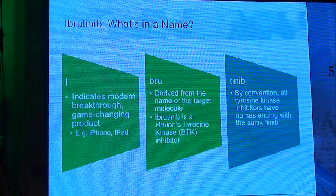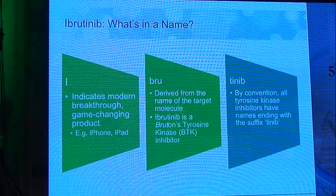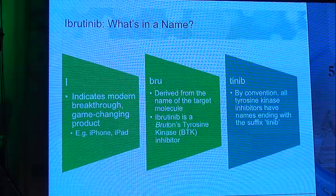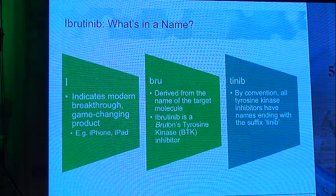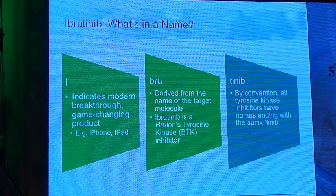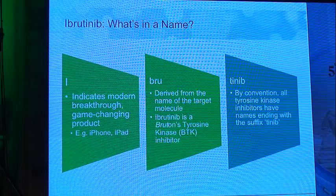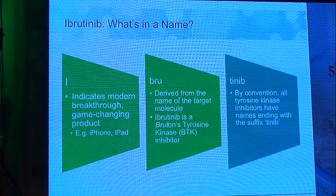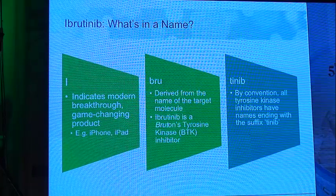How did ibrutinib get its name? We can divide it into 'I,' which indicates in modern technology a breakthrough or game-changing product like iPhone or iPad. 'Bru' is derived from the name of the target molecule BTK — Bruton's tyrosine kinase. 'Tinib' is by convention the suffix used for all tyrosine kinase inhibitors.